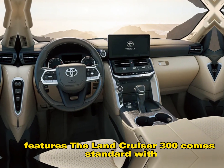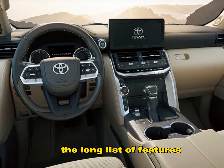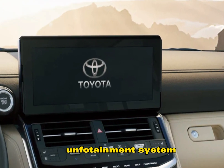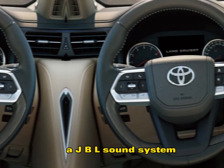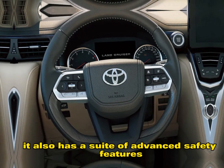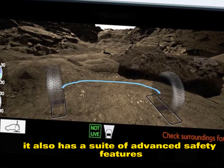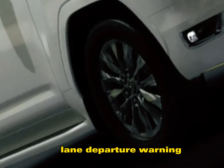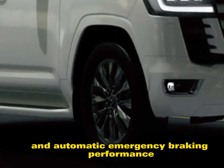The Land Cruiser 300 comes standard with a long list of features, including a 12.3-inch touchscreen infotainment system, a JBL sound system, a panoramic sunroof, and a heated steering wheel. It also has a suite of advanced safety features, including adaptive cruise control, lane departure warning, and automatic emergency braking.